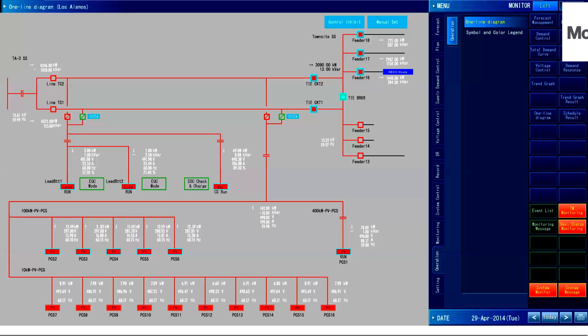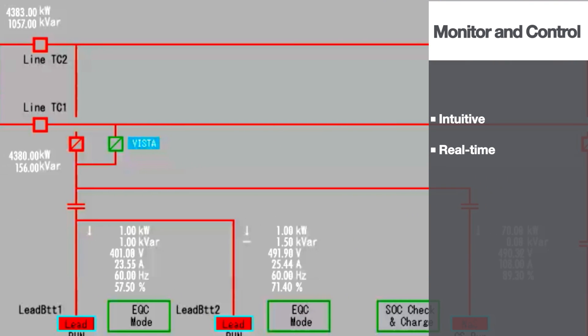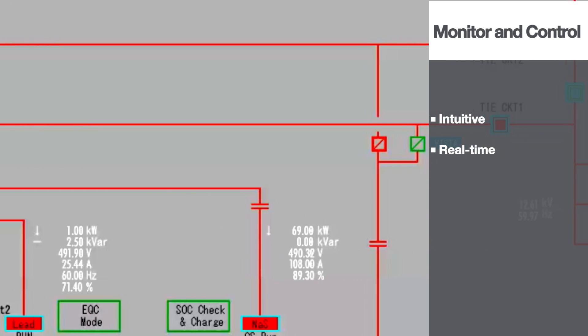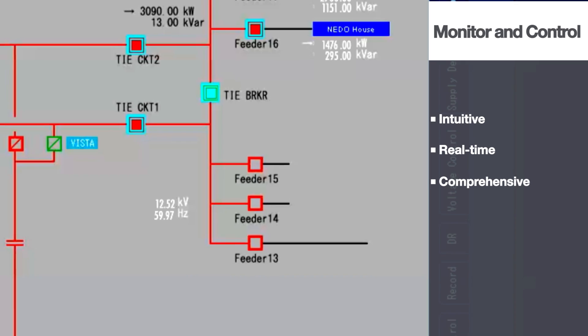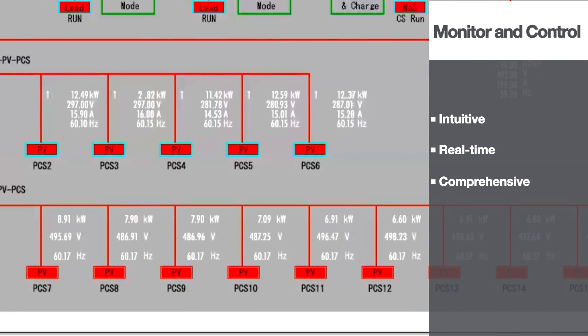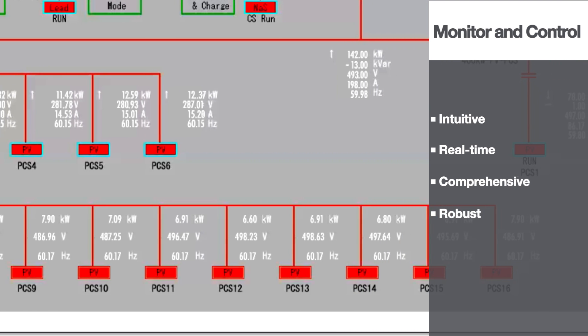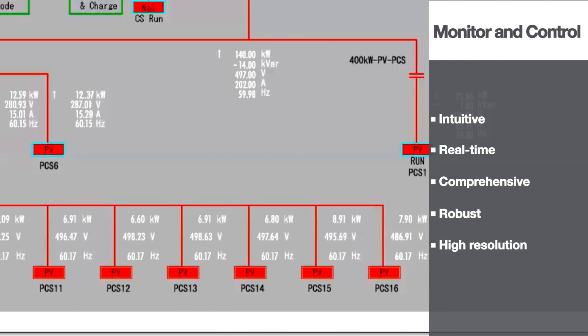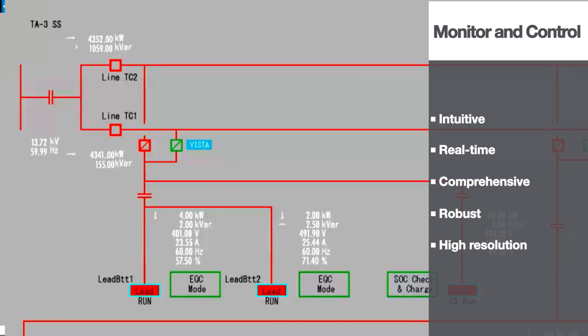Through the system's intuitive user interface, operators are given a real-time view of the network's distributed generation resources and power status. It also provides the metrics to execute based on changing conditions in the distribution power grid. Robust alerting and alarm features assist in managing network operations, with high-resolution display features using changing color codes to indicate status and load connection, and detailed graphics of physical equipment arrangement.